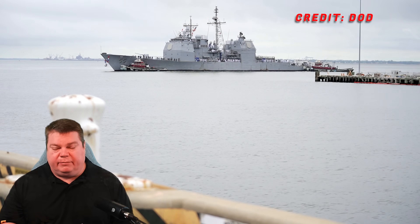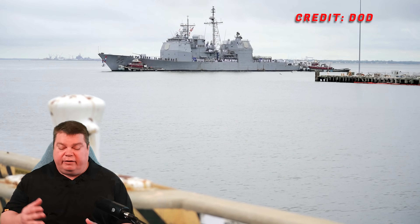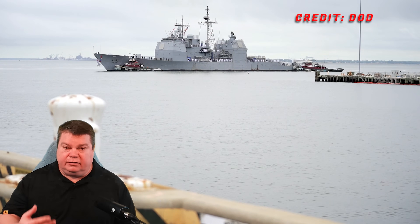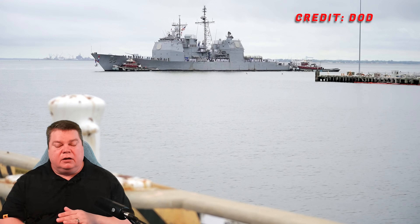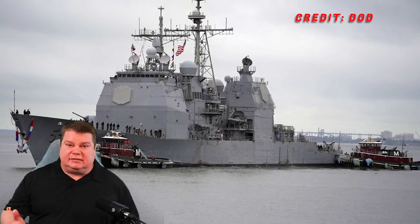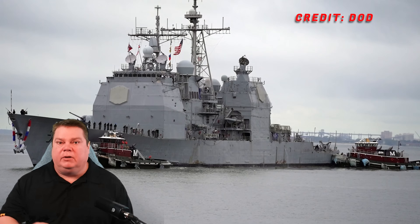Welcome back. We have some exciting news coming out of the U.S. Navy. In a very short time — and I'm talking like this year — we have significantly increased the offensive capability of all of our surface combatants that have the Mark 41 VLS system, which is the majority of them.